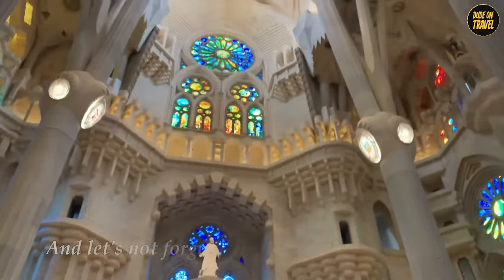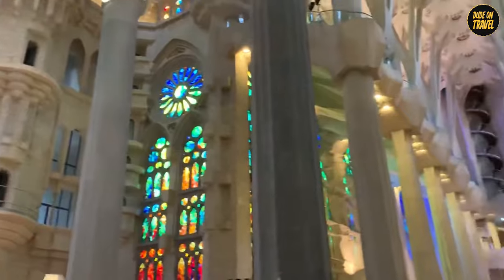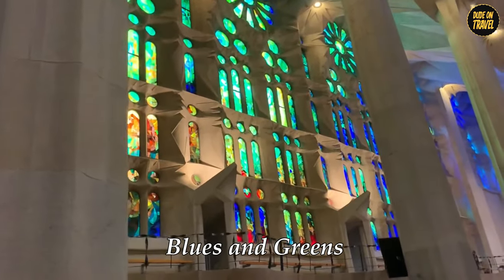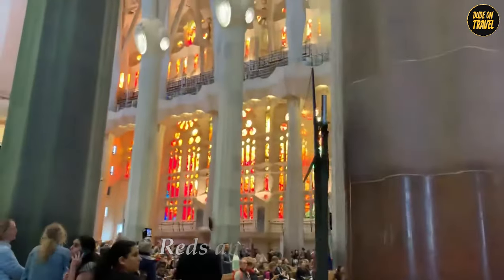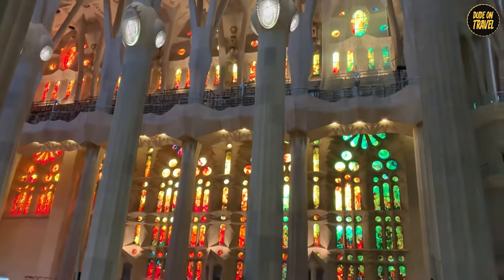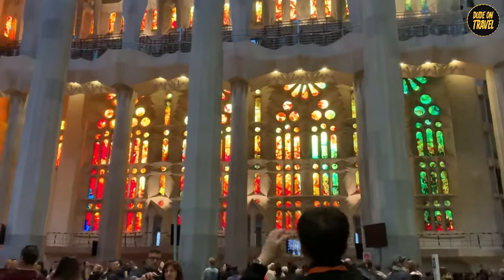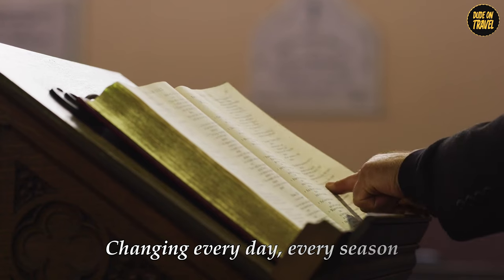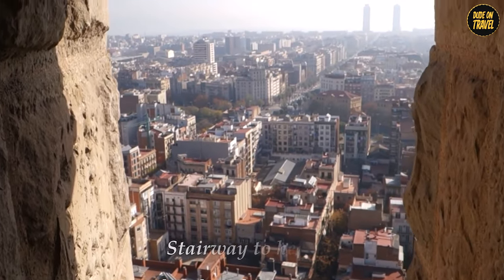And let's not forget the stained glass windows — these aren't your average church windows. Gaudi was meticulous in planning every piece of glass to play its part in his grand design. The windows on the east side, with their cool blues and greens, tell the story of Christ's birth and life. Then, as you turn west, the colors warm up to reds and oranges, narrating his passion and resurrection. It's like watching a day in the life of Jesus, with the sun as the director, changing the scene as it moves across the sky. This is a visual journey through the chapters of the Bible, changing every day, every season, just like life itself.